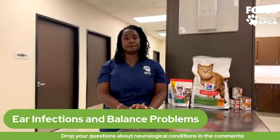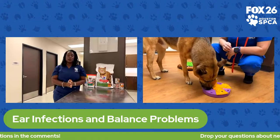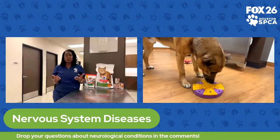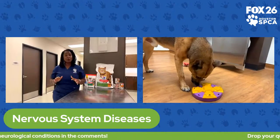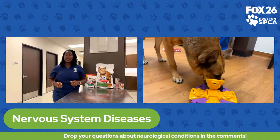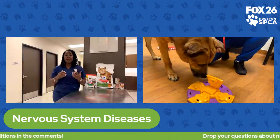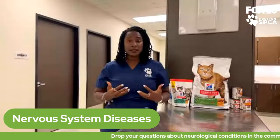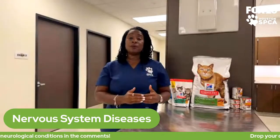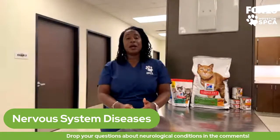To determine whether an older German Shepherd has arthritis versus a genetic nervous system disease, your veterinarian may do a more thorough exam. As large breed dogs get older, they might develop arthritis in their hips, which can cause an abnormal gait — short, choppy, stiff, and painful. These are symptoms of arthritis that can look very similar to nervous system disorders causing paralysis or paresis, which is weakness in the hind limbs. Your veterinarian will determine whether the cause stems from the musculoskeletal system, like arthritis, or from the nervous system.